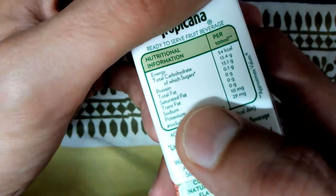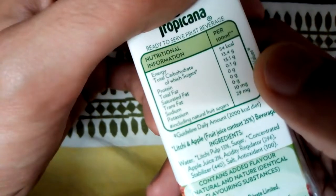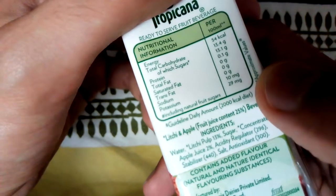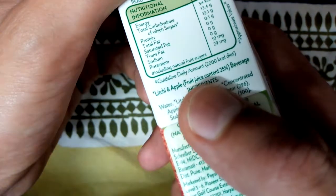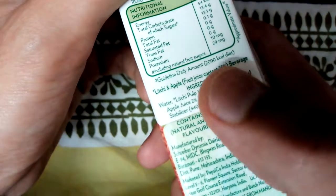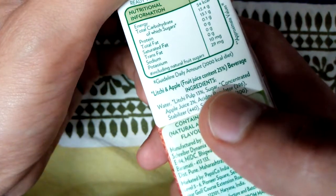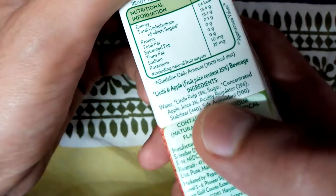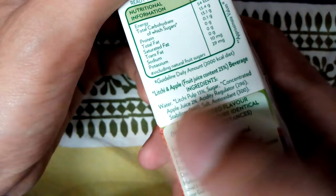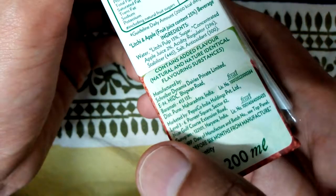Now let's look at the energy: 54 kilocalories per 100 ml. It contains lychee and apple fruit juice, and the fruit juice content is 25%. The detailed ingredients are: water, lychee pulp 13%, sugar, concentrated apple juice 2%, acidity regulator 296, stabilizer 440, salt, antioxidant 300, and it contains added flavors.